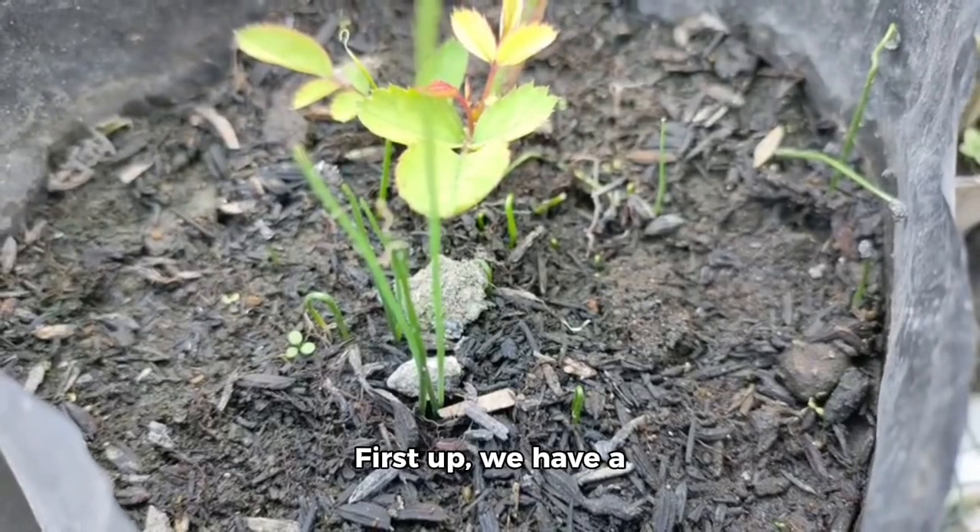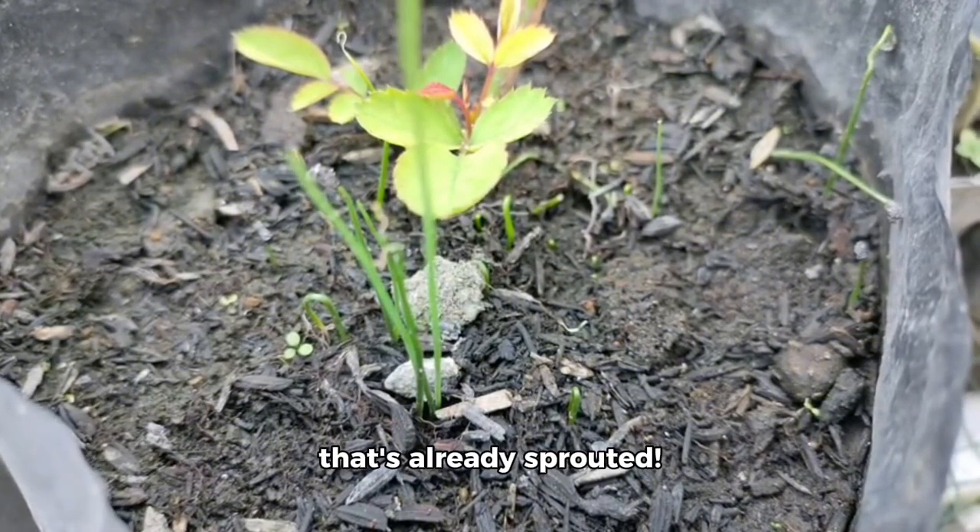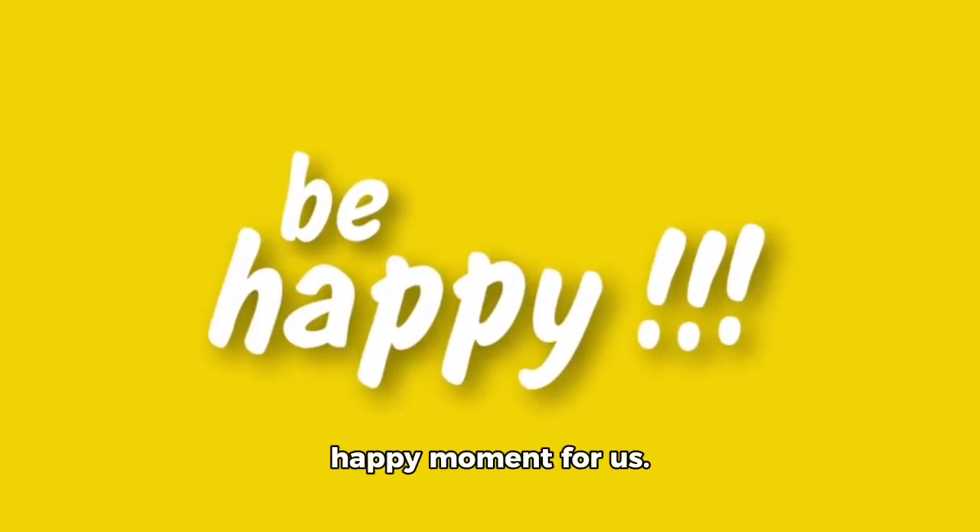First up, we have a sunflower seedling that's already sprouted. It's a bright and happy moment for us.